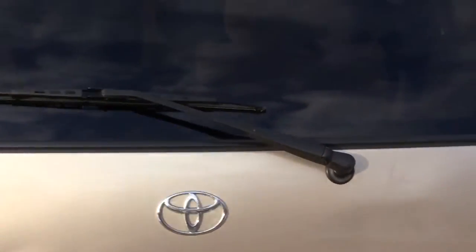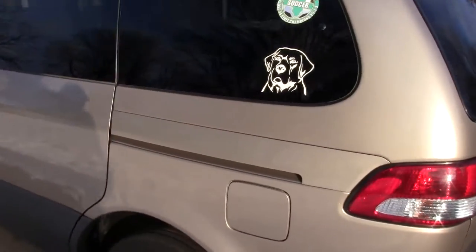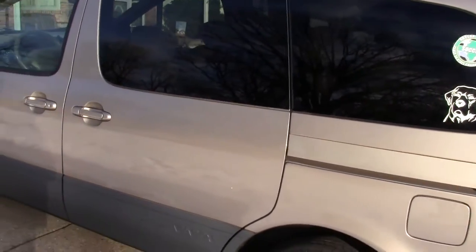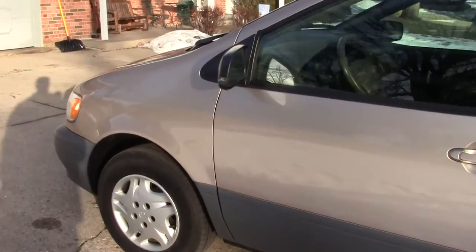Otherwise the body's in, I think, very good shape for a 2003. No visible rust.